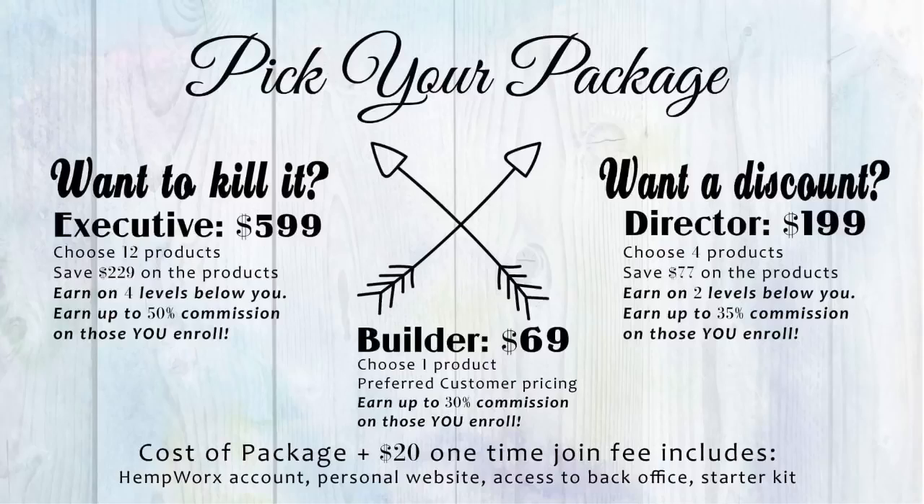Unlike many companies where you have to organically build your team volume before you promote and rank, HempWorks offers a unique opportunity to join the company at any of their first three ranks. What this does is it allows you to maximize your profit from day one. The higher the package you choose, the higher your compensation potential.